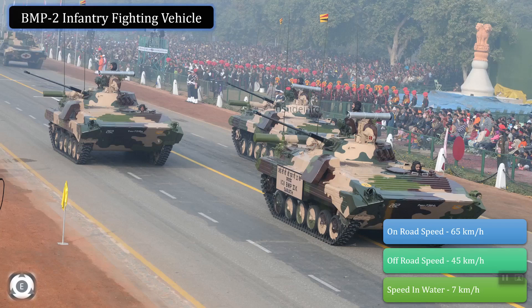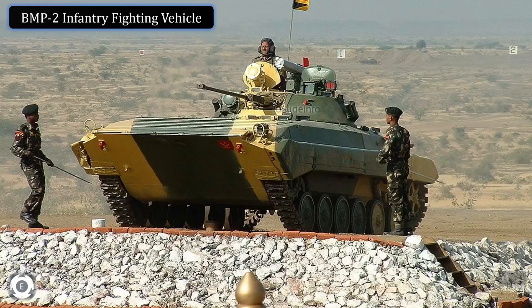The main armament of this vehicle is a 30mm autocannon and a second-generation homing-type anti-tank guided missile launcher. The secondary armament is a rapid-fire 7.62mm medium coaxial machine gun.